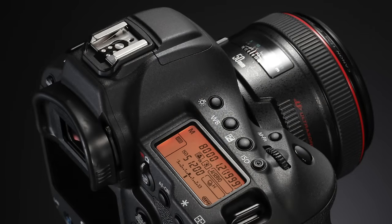So David, you mentioned the camera can do 16 frames a second. The 1DX Mark II will run at 14 frames a second with autofocus and metering, or you can get up to 16 frames a second using live view, but autofocus and metering is locked at the first frame.